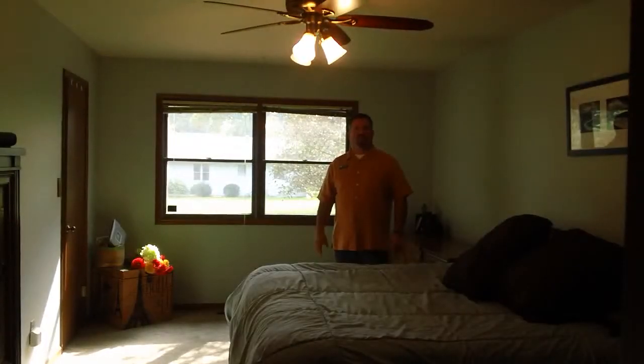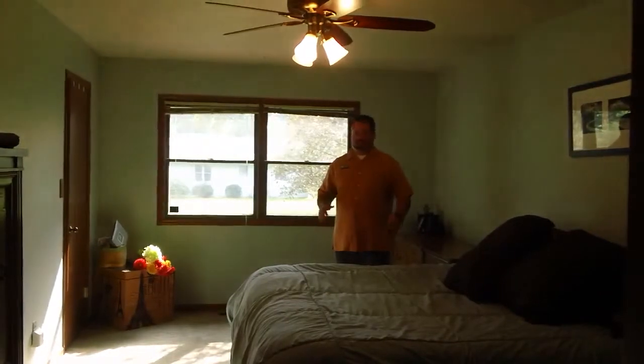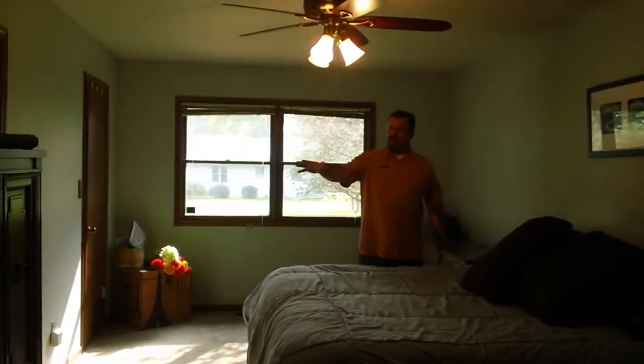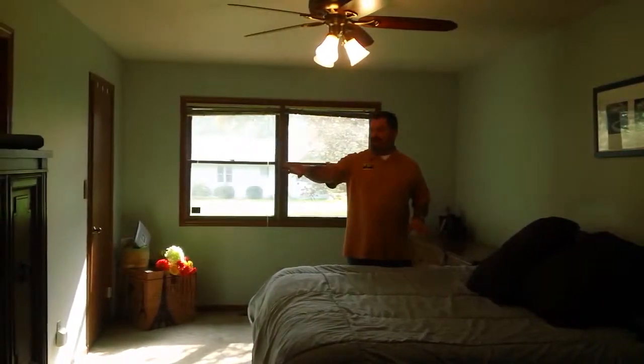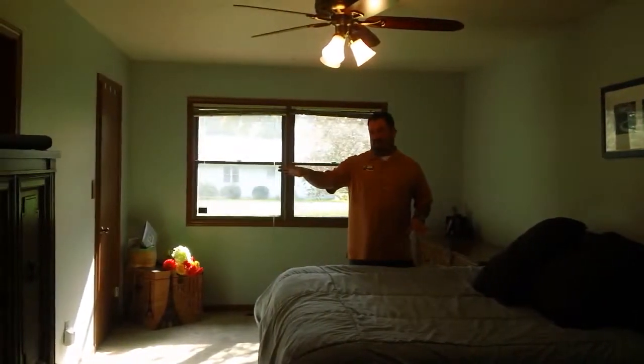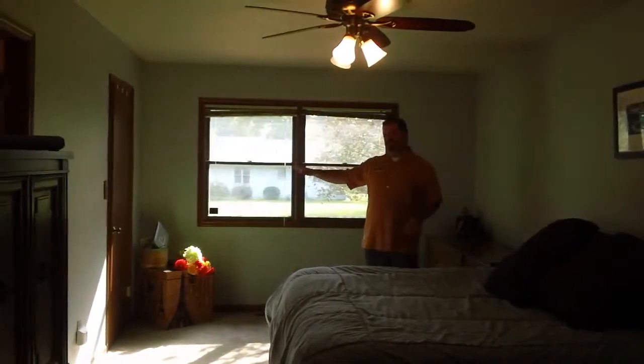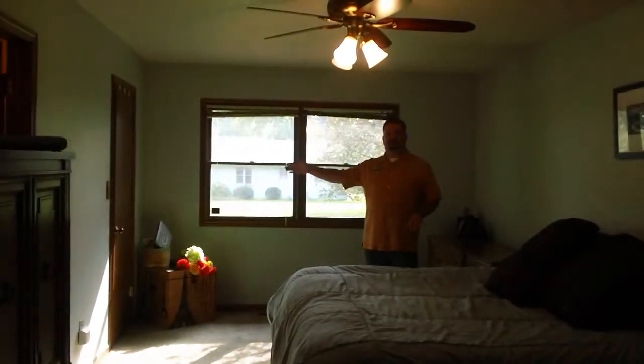Here we are in the master suite of Timberline Trace. As you can see, we've got an extremely well-sized master bedroom. To my right is a master bath, which is all one room — single bowl sink, stool and shower area — and we've got a very nice-sized walk-in closet through this door here.